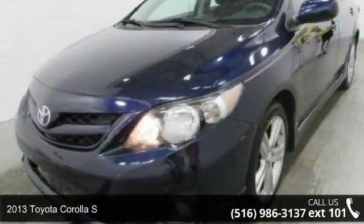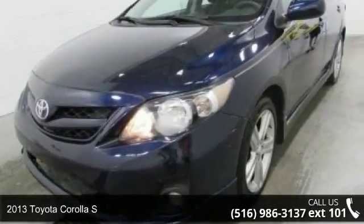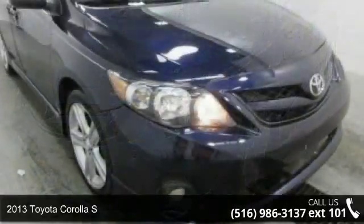Presenting the 2013 Toyota Corolla S. This may be the set of wheels you've been looking for.